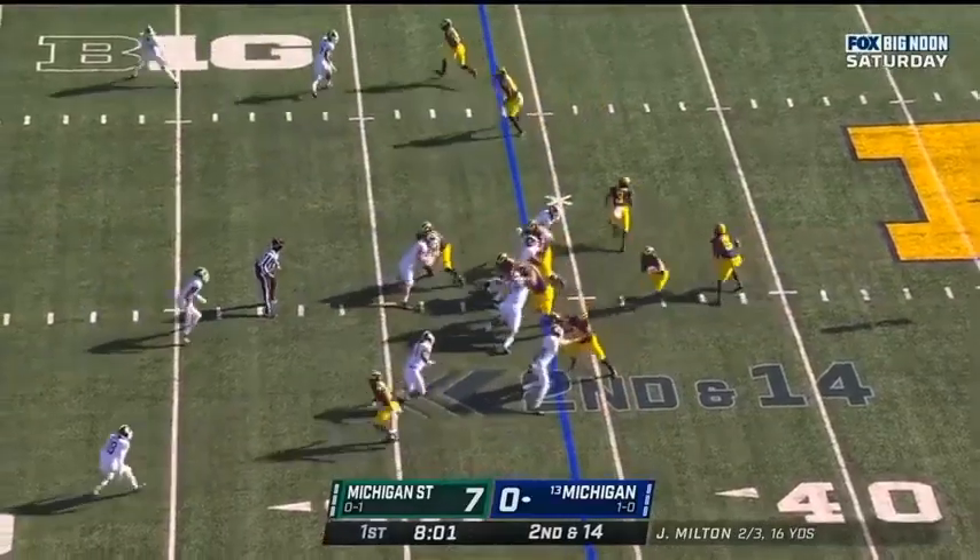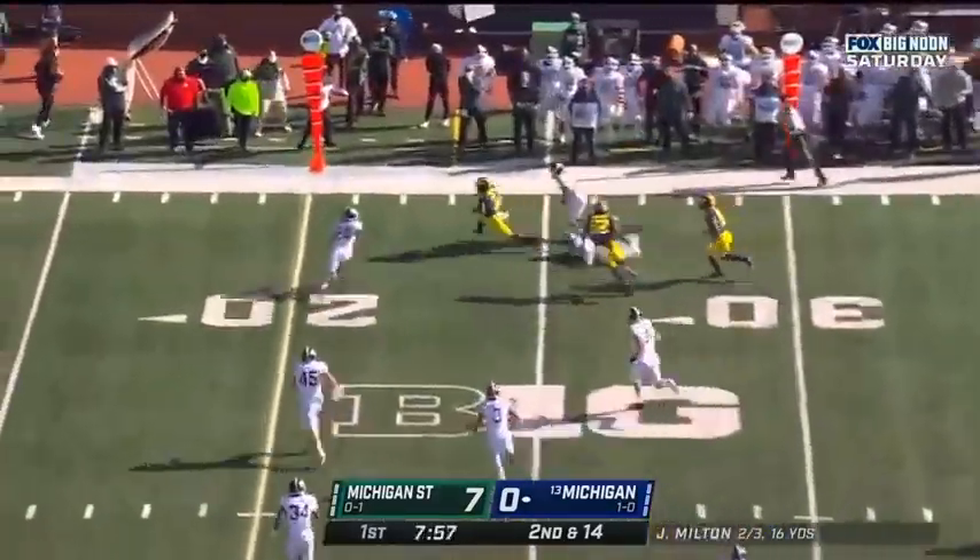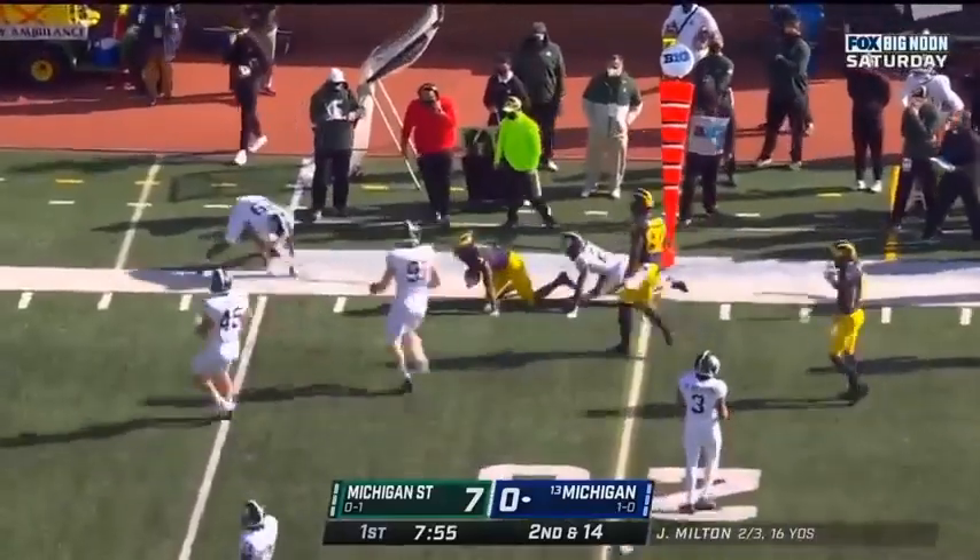Milton, beautiful job. Blake Corum checks in. Meanwhile, they run it, and this ball outside — nicely done.